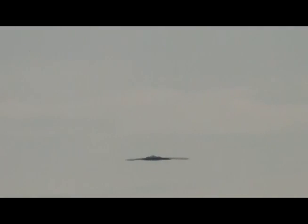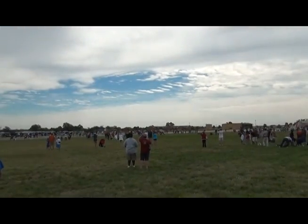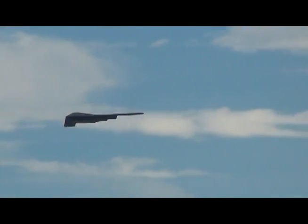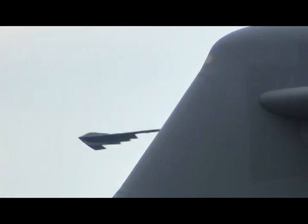Revolutionary blending of low-observable technologies with high aerodynamic efficiency and large payload gives the B-2 important advantages. This low-observability provides greater freedom of action and increases its range. It provides a better field of view for the aircraft's sensors. On refuel range, approximately 6,000 miles on the B-2.